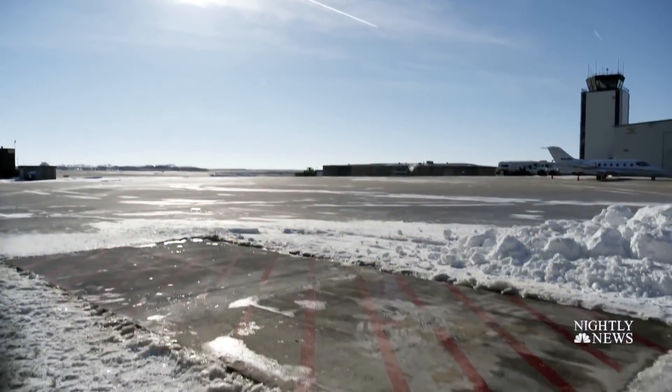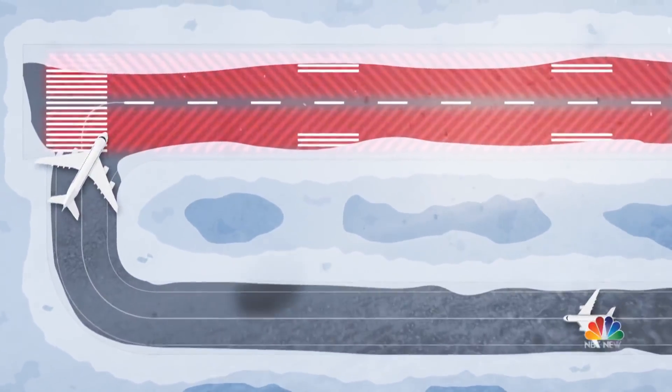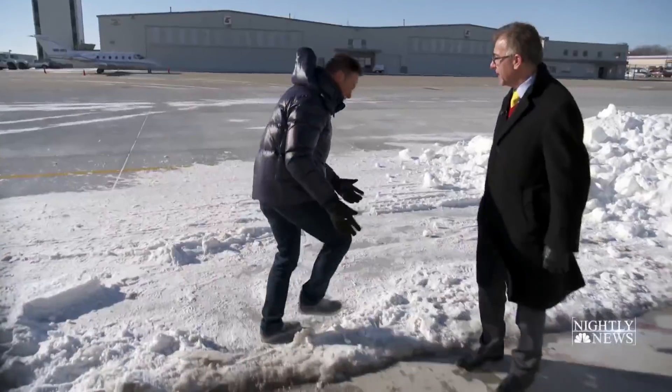Heated runways. Tonight we're getting an exclusive look. The runway is made of special concrete embedded with electrodes. Turn on the power and the runway heats up. So you're saying if I grab some snow from over here, it should melt the snow?